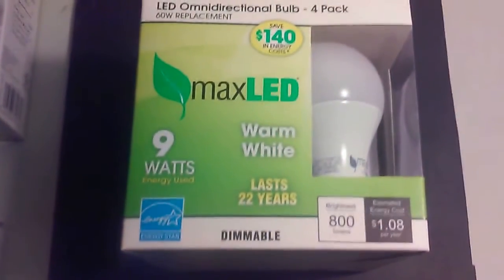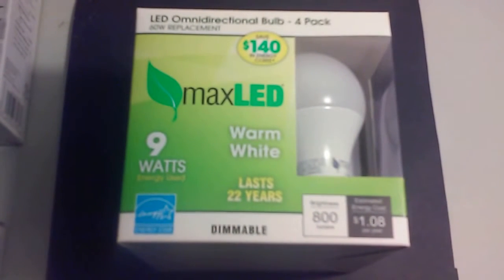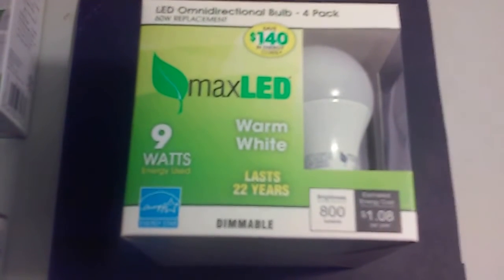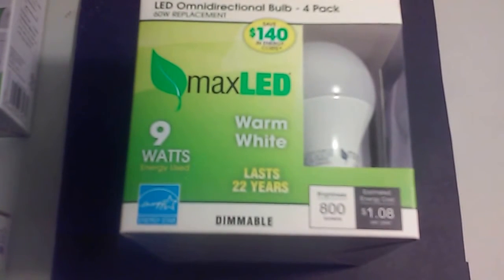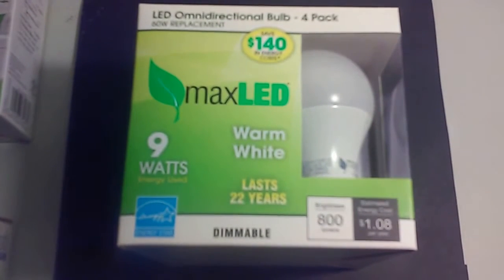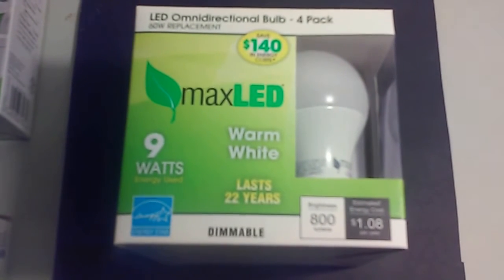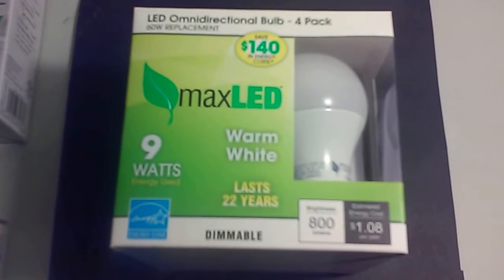Hey everyone, Prepper Brothers here. It's a little early in the morning, so I don't want to be too loud, that's kind of why I'm whispering a little bit. But today I wanted to talk about light bulbs. I know some of you may say, what's that got to do with prepping, but light is a very important thing when you prep, so I wanted to do a short little video on these LED bulbs and kind of do a little unboxing.